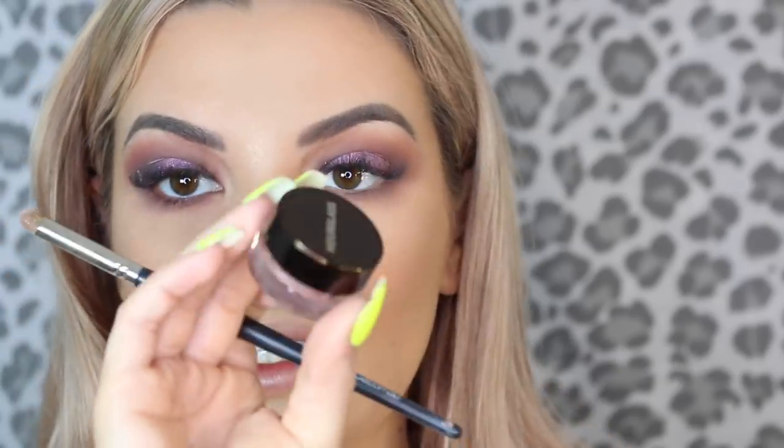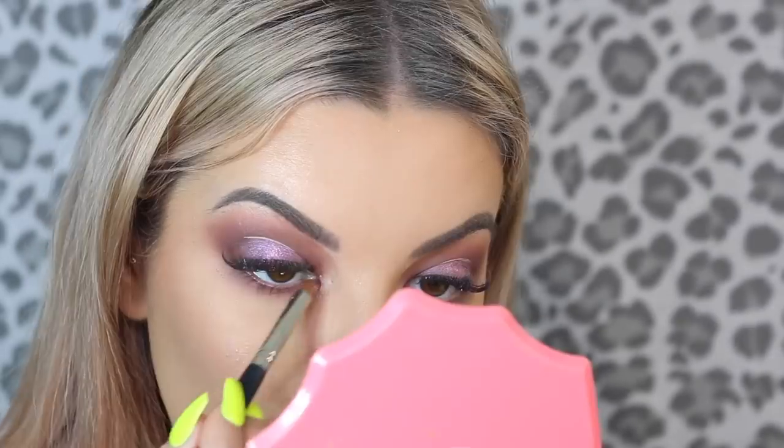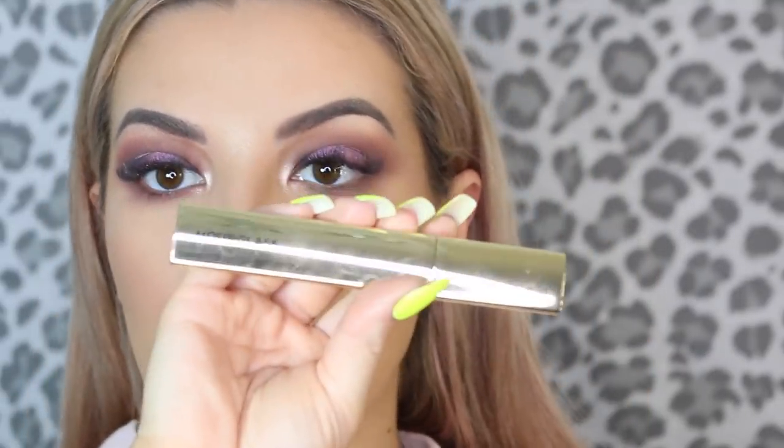For the inner corner highlight I'm going in with the new Hourglass Scattered Light Glitter Eyeshadow — it's so pretty, though you can't really tell that much on camera because it's a slightly darker tone. Then I'm going in with mascara — using the new Hourglass Ultra Black Mascara — just lightly coating my eyelash extensions to clean up from the eyeshadow fallout and give them a bit more volume.